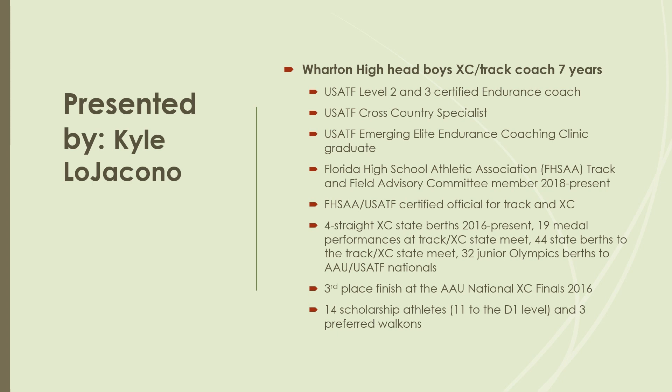I am Kyle O'Jocano. I'm the head boys cross-country and track coach at Wharton High School in Tampa, Florida, and I have been for the last seven years. During the track season, I usually work with all the 1600 and 3200-meter kids — the more distance kids regardless of gender. That's why I'm bringing you this race from Jania.